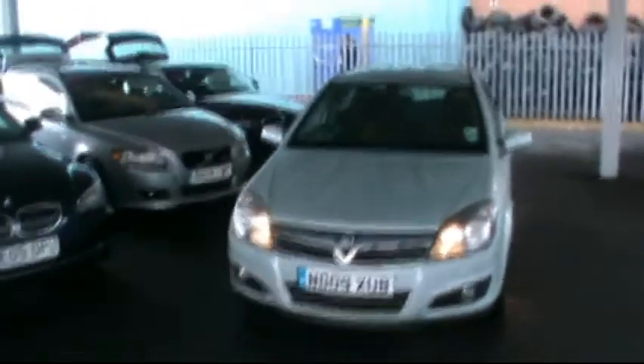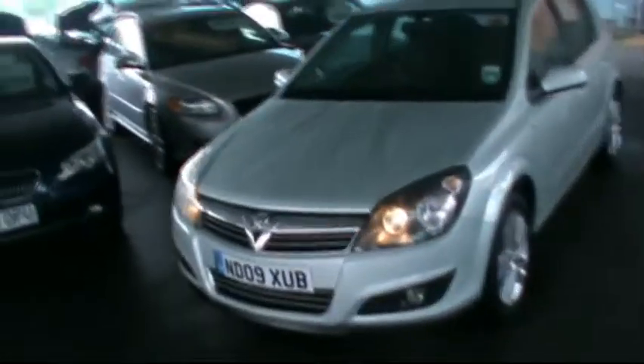Hello and welcome to Imperial Car Supermarket. Here we have the Vauxhall Astra SXI CDTI. This is on an 09 plate. I'm just going to do a quick tour of the vehicle for you and highlight the features and benefits.